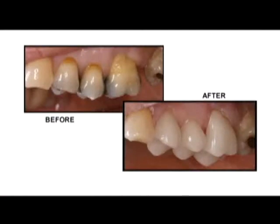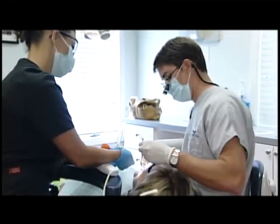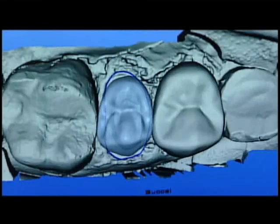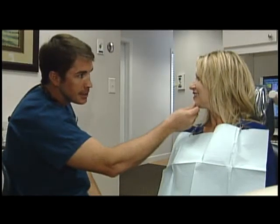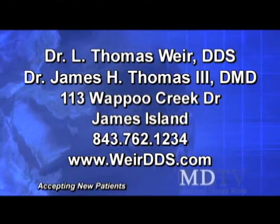Do you have a tooth or teeth that requires a crown and want a healthier, better smile? Dr. Thomas Weir and Dr. James Thomas now offer the state-of-the-art CEREC, which uses a 3D camera and digital software to design and shape ceramic crowns to fit your needs. Drs. Weir and Thomas can place permanent, custom-fitted ceramic crowns in just one visit. With over 20 years of experience providing dental care to the Lowcountry, call 762-1234 to set up your appointment today.